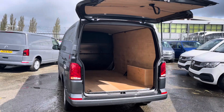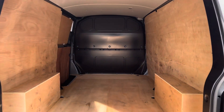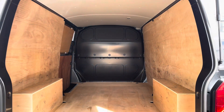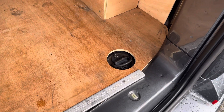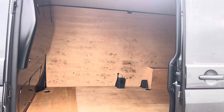Opening up the tailgate reveals ample load space in this Transporter, where we have lighting located at the top to increase visibility in this fully ply-lined van. Also dotted in multiple areas are some lashing rings, assisting in securing any heavy, light, or fragile loads. And here we just get another angle of the rear of the van from your side sliding door.